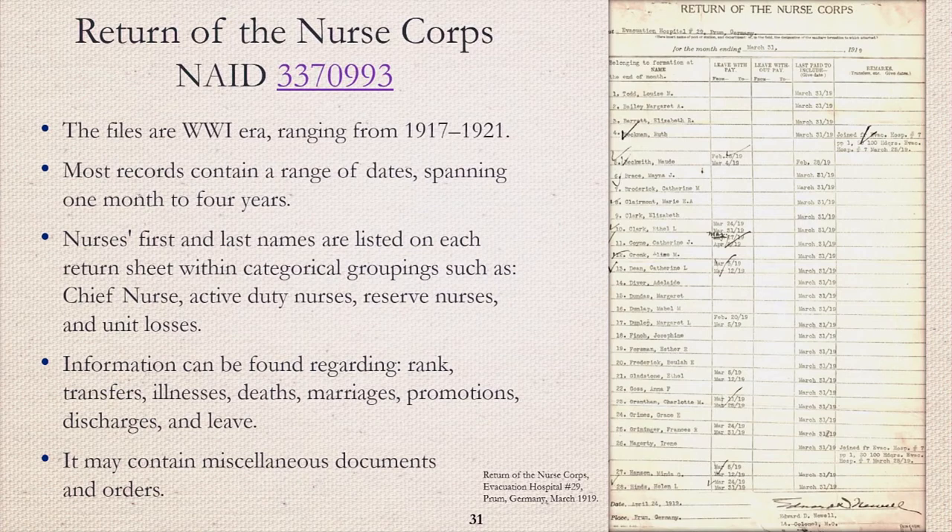Return of the nurse corps records are an auxiliary file used to help reconstruct World War I era OMPFs affected by the fire. Most contain a range of dates spanning one month to four years, depending on the installation station. The nurses are listed on each sheet within categorical groupings, such as chief nurse, active duty and reserve nurses, and personnel losses from the unit. These files may also contain information regarding rank, transfers, illnesses, deaths, marriages, promotions and demotions, discharges, leave, and miscellaneous documents and orders for that unit.